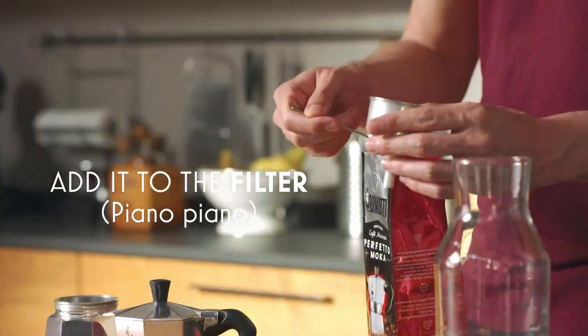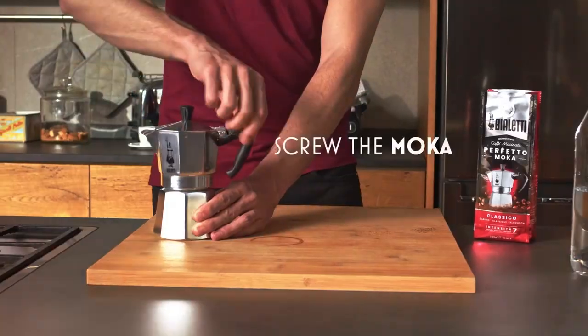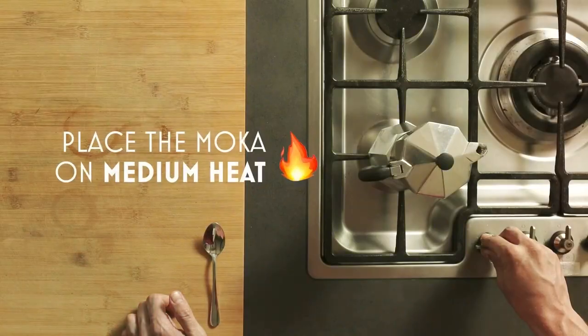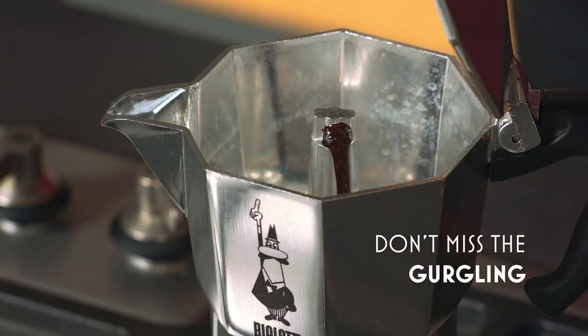Available in various sizes, the Moka Express caters to your coffee needs, whether you prefer a single shot or a larger serving. Cleanup is a breeze thanks to its straightforward disassembly. For those who appreciate the traditional art of espresso making, the Bialetti Moka Express is an enduring symbol of quality and craftsmanship.